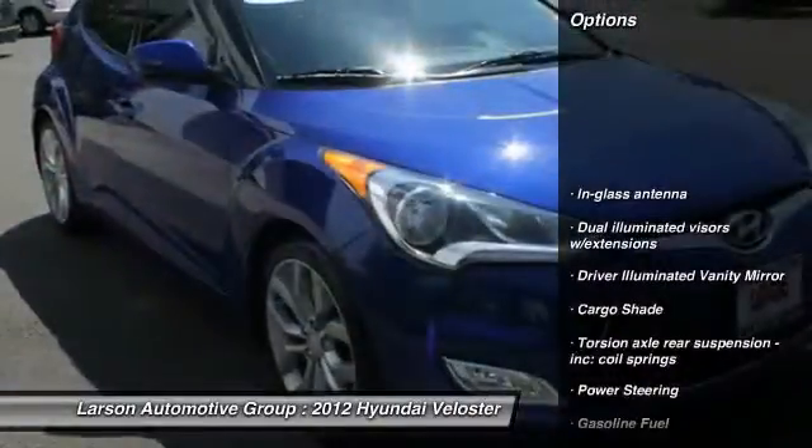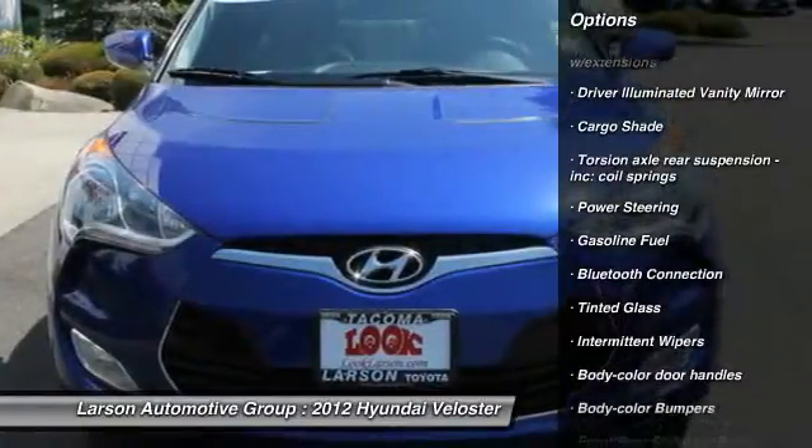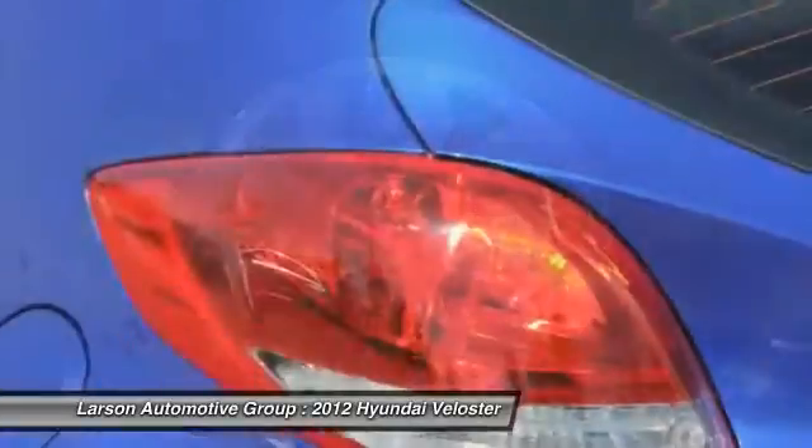Anti-lock braking system. Four-wheel ABS. Air conditioning. Power steering. Driver airbag. Four-wheel disc brakes. Cruise control. Rear defrost. FWD. Trip computer.